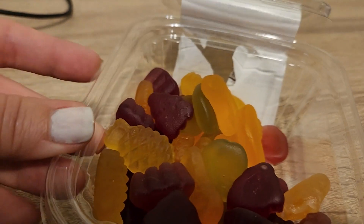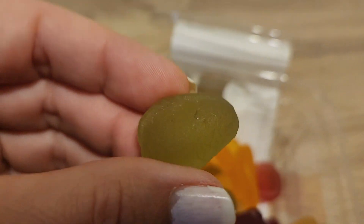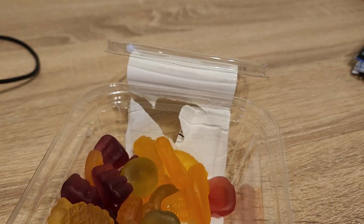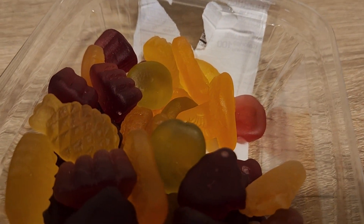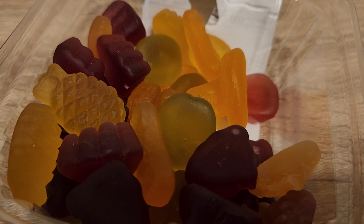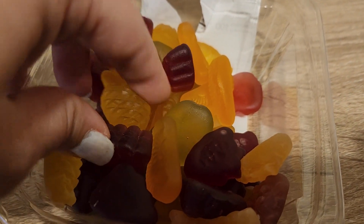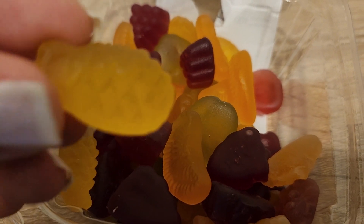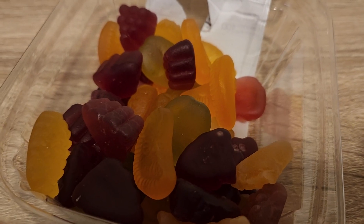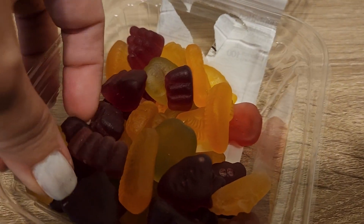Here they are, let's try this one — it's supposed to be like a strawberry. That's good. It's chewy but it doesn't stick to your teeth, which is very nice, and it doesn't have any gelatin. The pineapple was good, the strawberry — yeah, they have really good flavor.